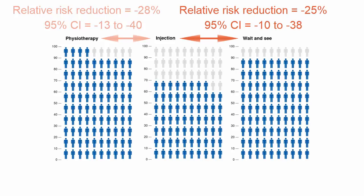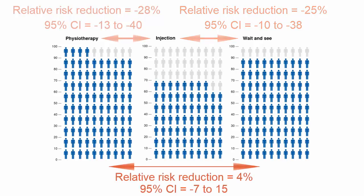Participants in the Injection group were 25% less likely to be a success than those in the Wait-and-See group, with a 95% confidence interval of 10–38%. Participants in the Physiotherapy group were 4% more likely to be a success than those in the Wait-and-See group, but this estimate is imprecise, with a 95% confidence interval ranging from Wait-and-See being 7% more likely to Physiotherapy being 15% more likely to be successful.